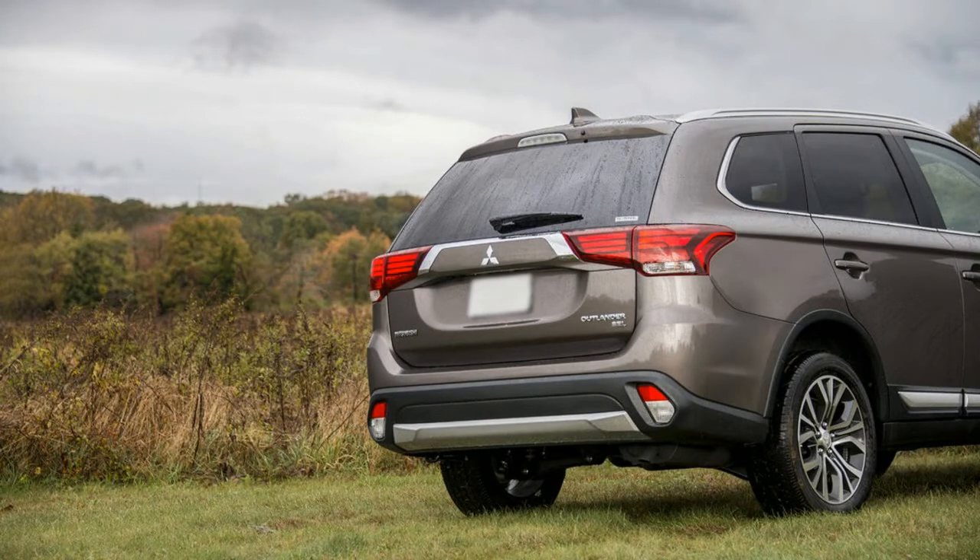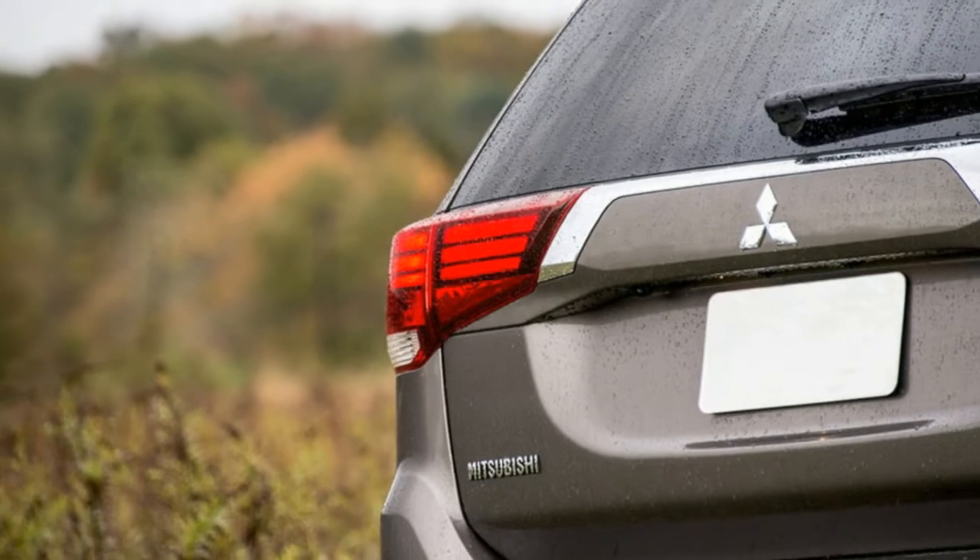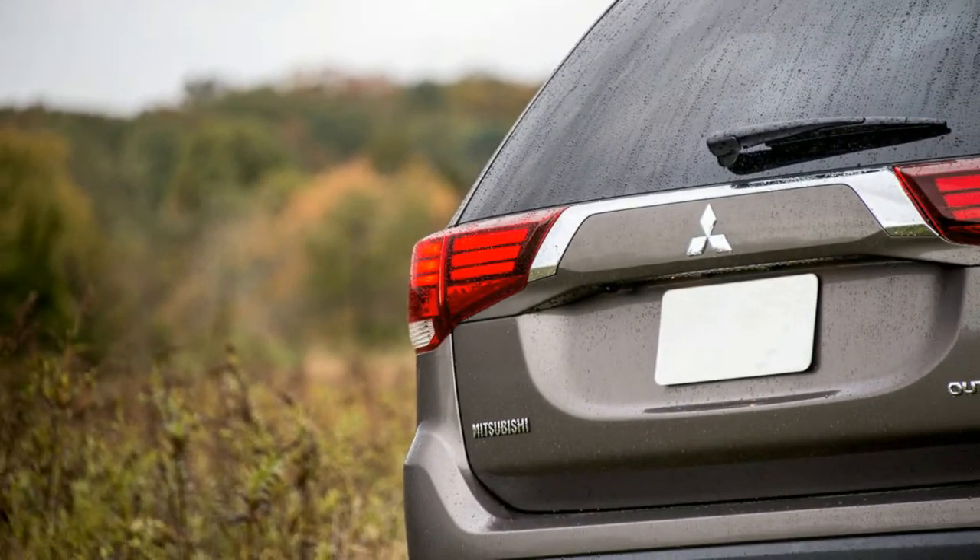166 horsepower may seem sufficient on paper for something of this size, but as expected, the CVT has something to say about that — and loudly, too.